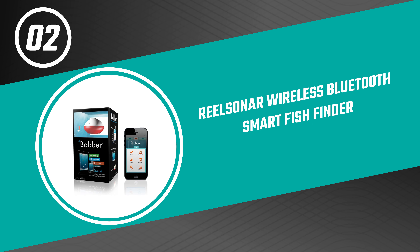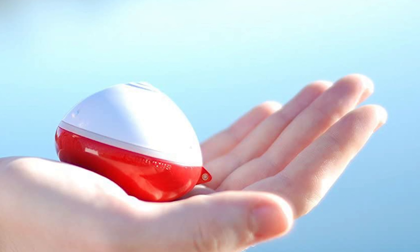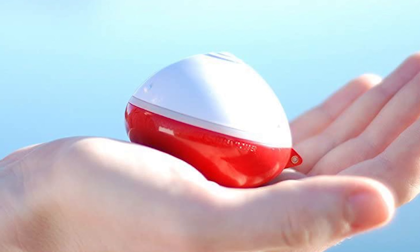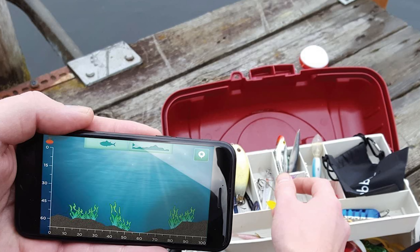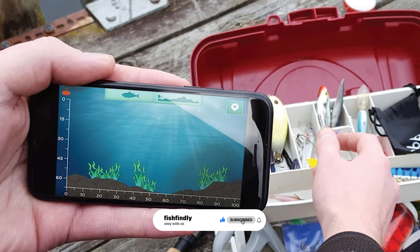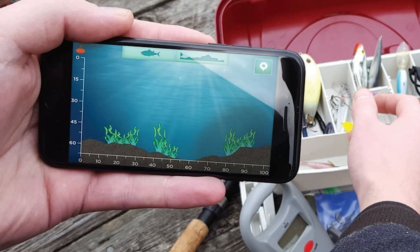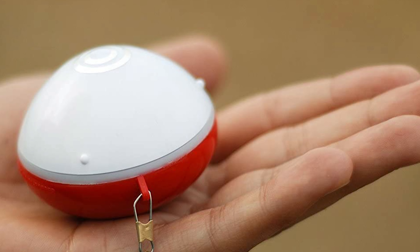Number two: the ReelSonar Wireless Bluetooth Smart Fish Finder. The ReelSonar is one of the best personal fish finders on the market for fishing from shore and docks. It is ideal for kayak, raft, or canoe fishing in bottom-sounding areas not accessible by boat. It works in saltwater and freshwater and is very effective at locating fish and structures on ponds, lakes, streams, and rivers. It even works for ice fishing.